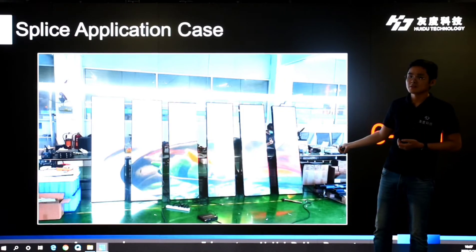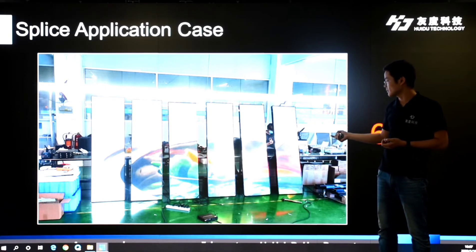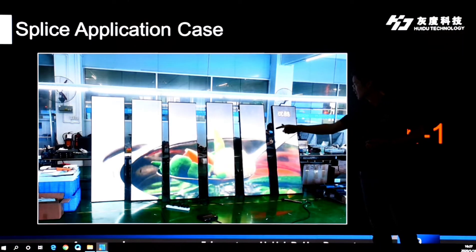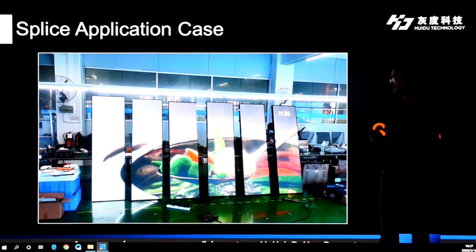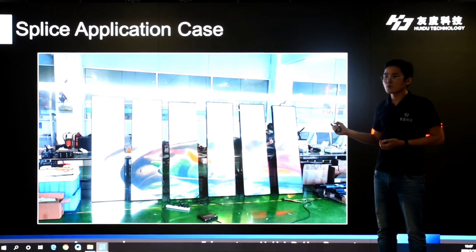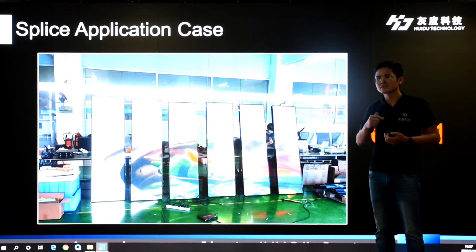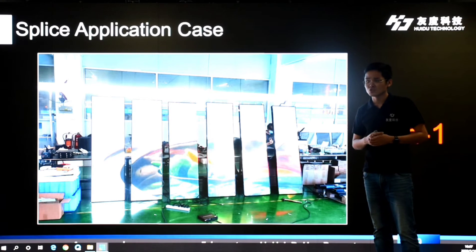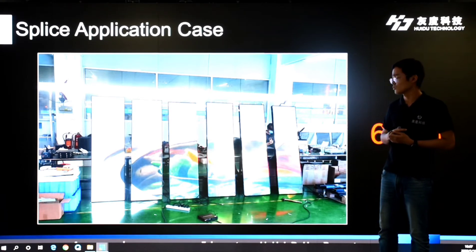Here is a project we completed recently. We spliced six LED poster screens into one whole screen and they are playing one whole image. Next, let me give you an explanation of the second new solution: the LED transparent screen solution.